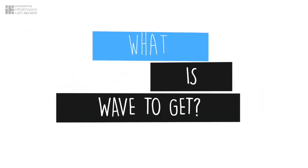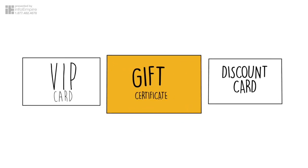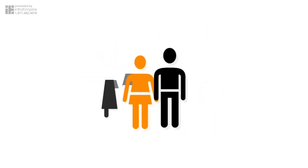Wave to Get chip technology has evolved into a three-in-one card to offer a collection of traceable points, an instant savings card, and a loadable gift certificate all in one.